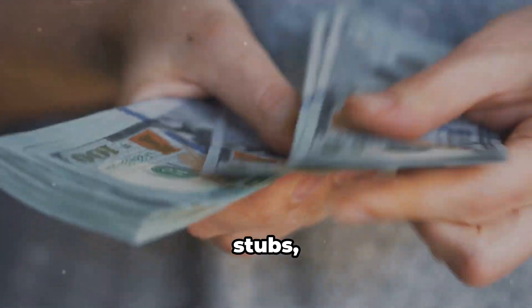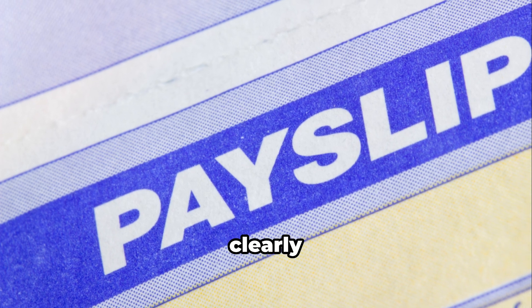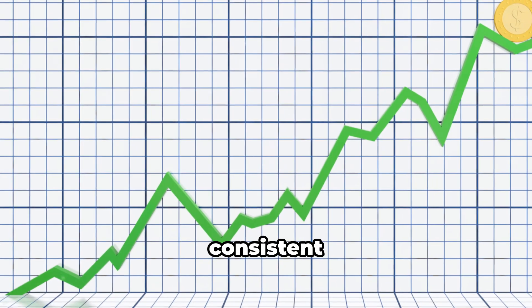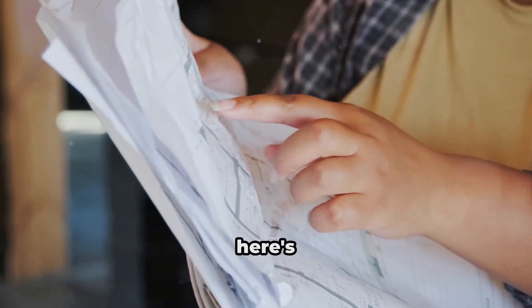Typically, you'll need to provide recent pay stubs covering the past few months. These documents should clearly show your gross income, deductions, and net pay. The more consistent and stable your income looks, the better — consistency is key.